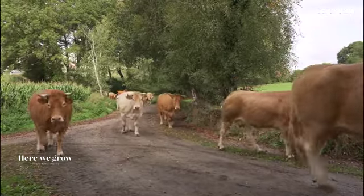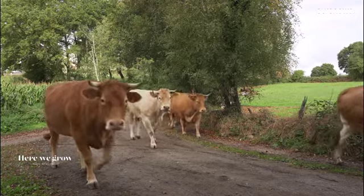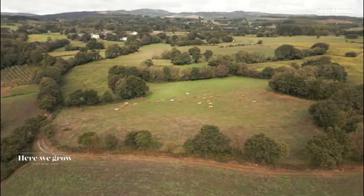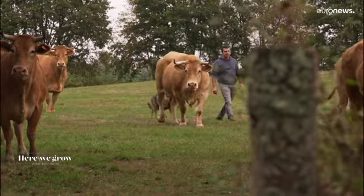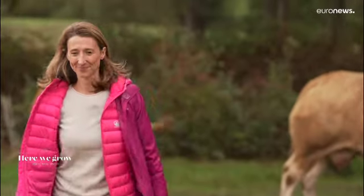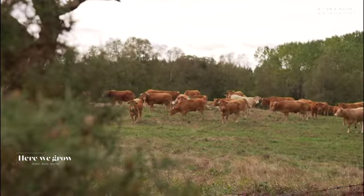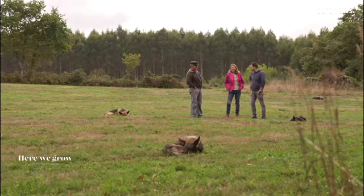Galician blonde cows are the main local breed. The tradition of livestock farming prevents the depopulation of these rural areas. Young ranchers like Angel ensure the cattle's well-being. Are you glad your son has taken over? Yes, of course — that is the point, that cattle pass down from one generation to the next.